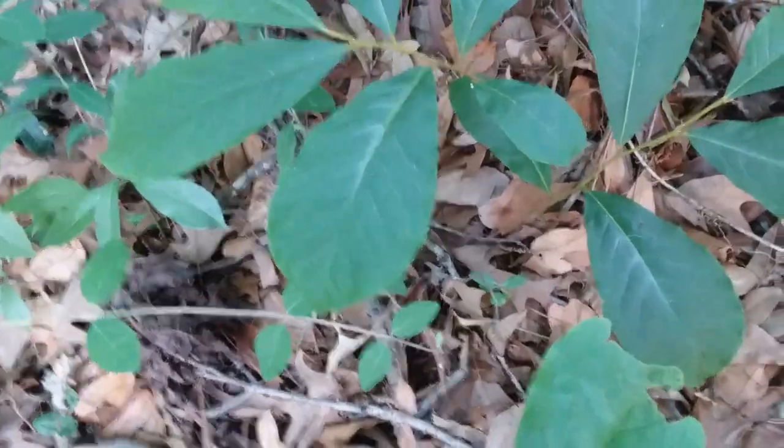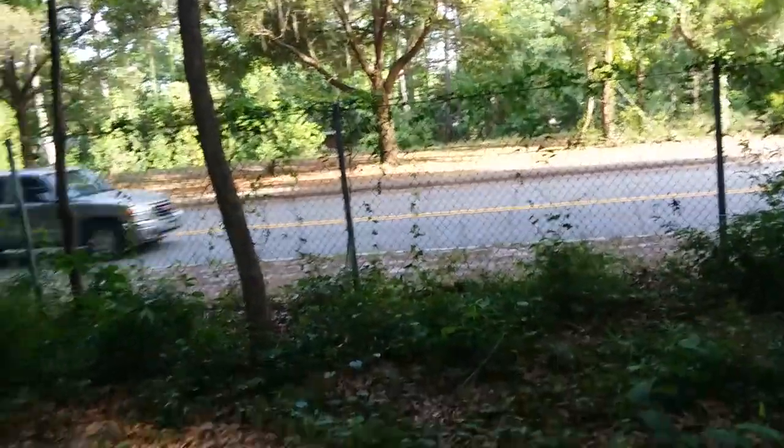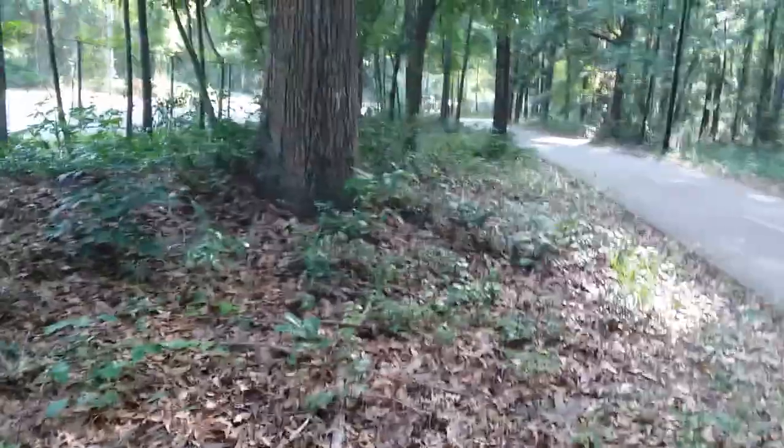Here are these ones so far. I'm just doing the ones that are on the side with the road. I found this one here, not even five feet away from the last video. This one doesn't have any fruit on it, but there's some more right over here.